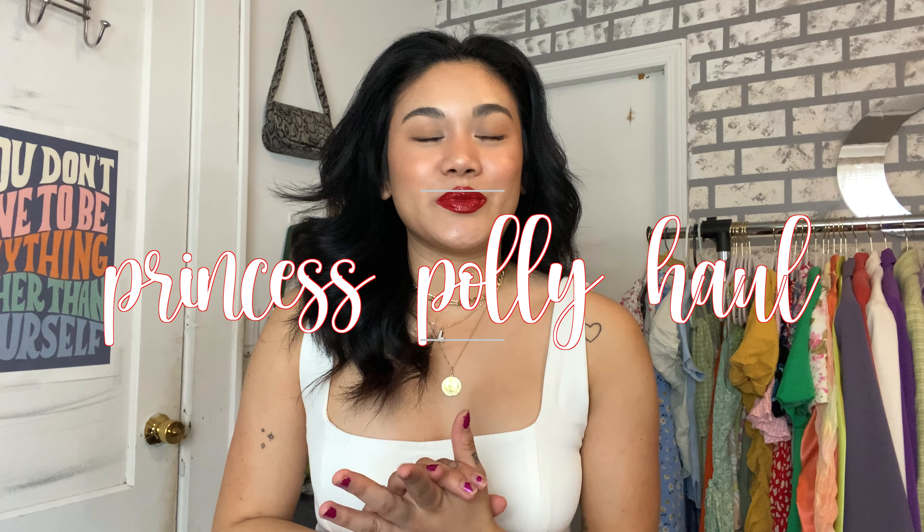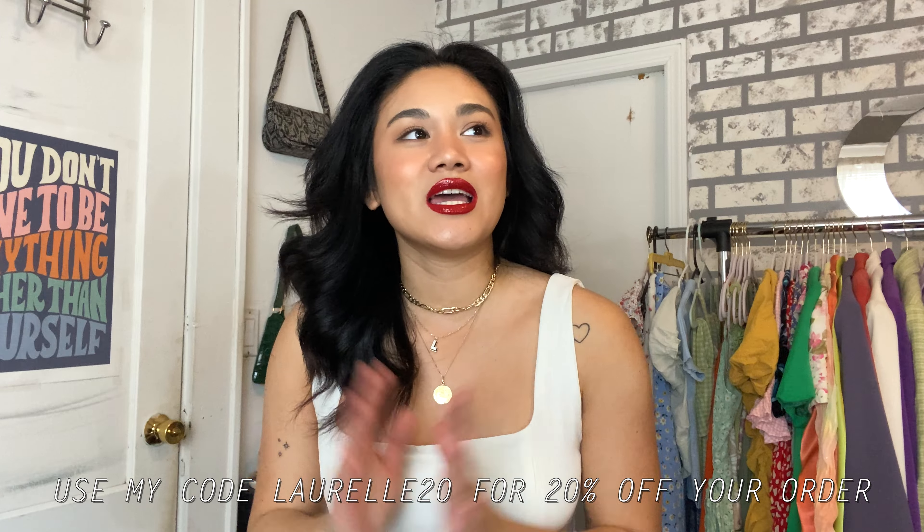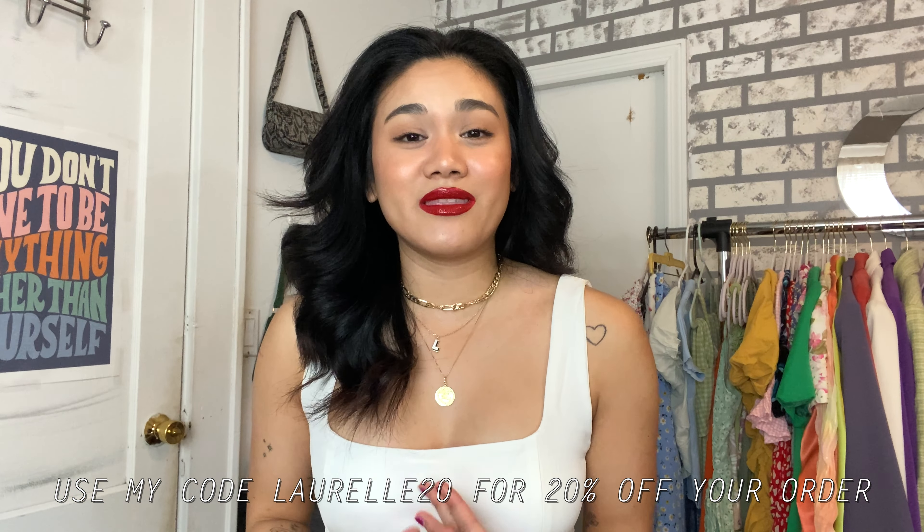As you can tell from the title of the video, I'm literally freaking out right now because I cannot believe this is even happening. Today's video is a Princess Polly haul — Princess Polly kindly gifted these items to me, which is just insane to even say, because I never thought they would reach out to me this soon. I'm still a really small YouTuber, so this means so much to me.